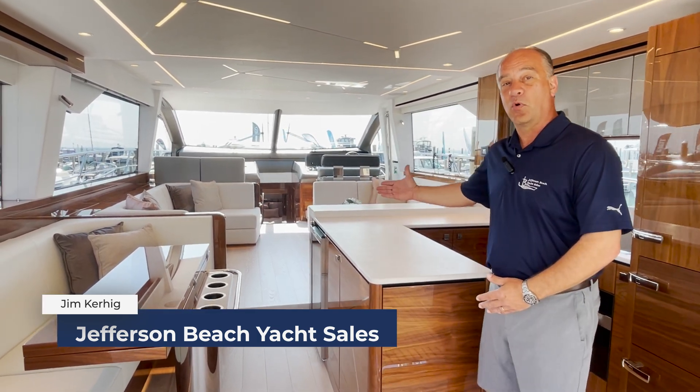Hi, Jim Kerrig with Jefferson Beach Yacht Sales and I'd like to introduce you to our brand new Sunseeker 68 Manhattan. Please welcome aboard.